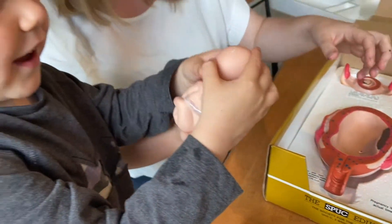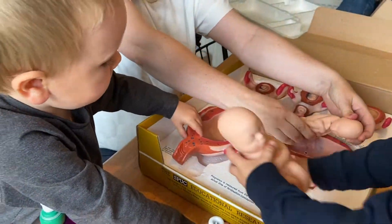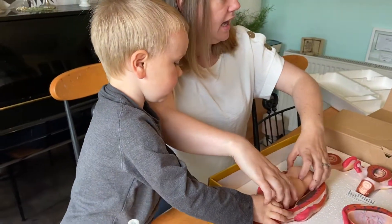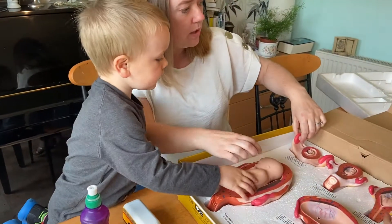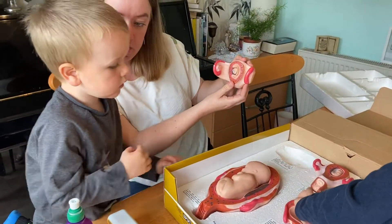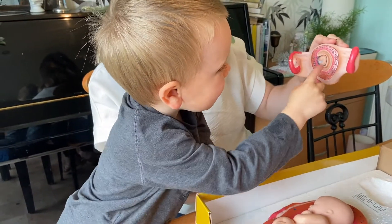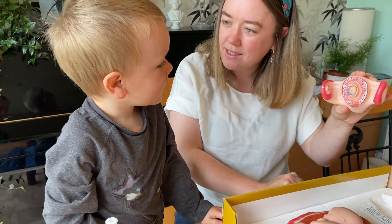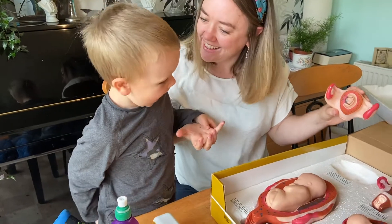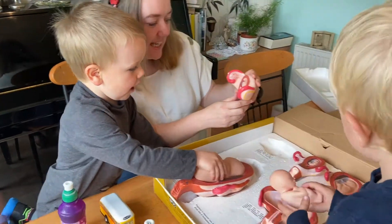Okay, be nice and gentle with the baby. So the first one we'll look at — can you find the baby in there? There's the baby. It's a tiny baby. Can you guess how old the baby is? Six? Six weeks? You were right. Good guess. So the baby here is six weeks old.